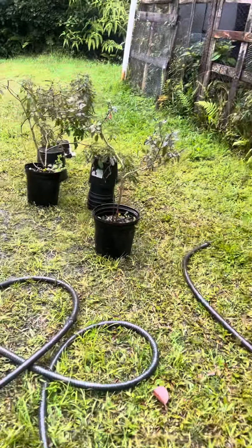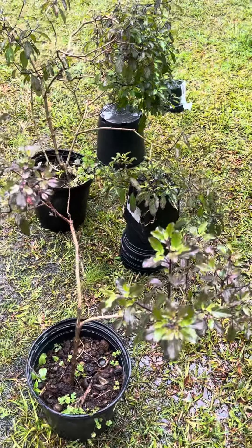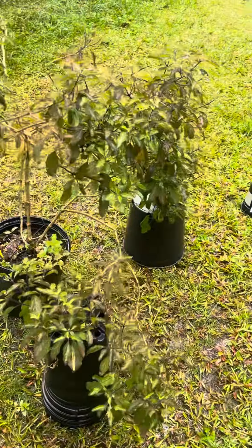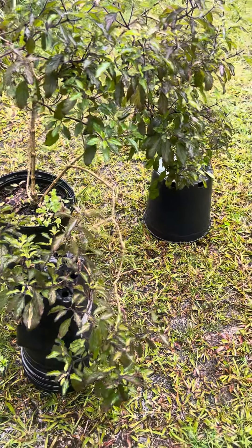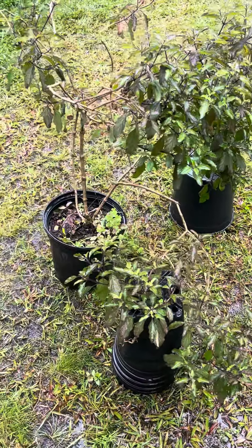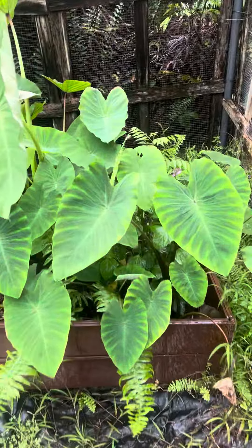And over here we have Telsey. I just watered her. She's looking pretty good. I have these crutches for her because her branches grow a little low, but it's been helping her. And here's Taro.